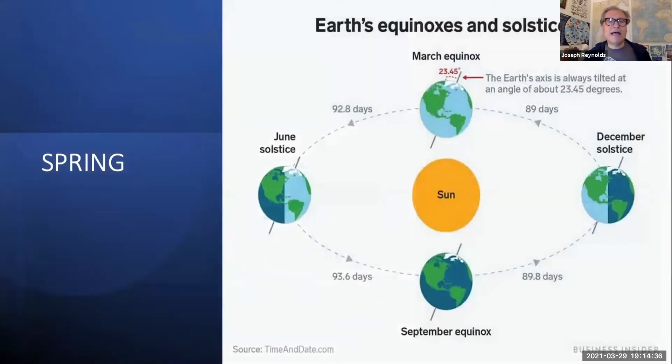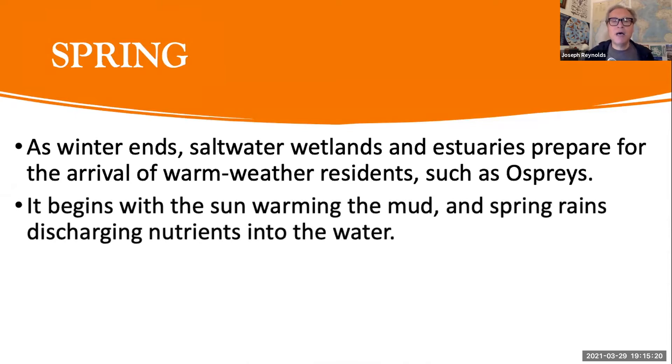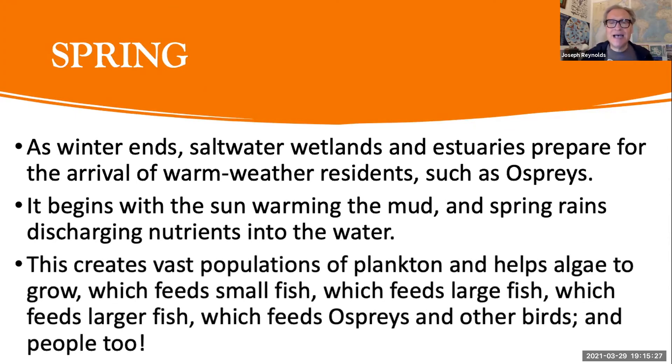One of our favorite times along the Jersey Shore for Save Coastal Wildlife is spring. Spring starts around the March equinox — that's when we get 12 hours of daylight and 12 hours of nighttime. As the northern hemisphere tilts toward the sun, wildlife responds. Saltwater wetlands and estuaries await the arrival of warm weather residents such as ospreys. The sun warms the mud, rains discharge nutrients, and that produces vast populations of plankton.